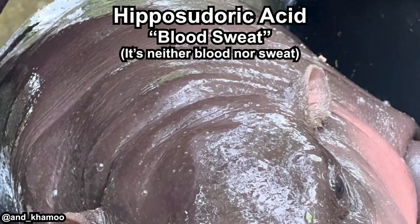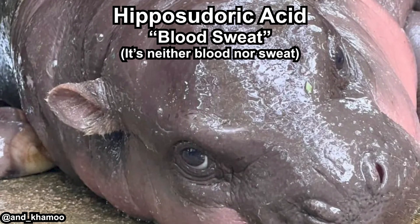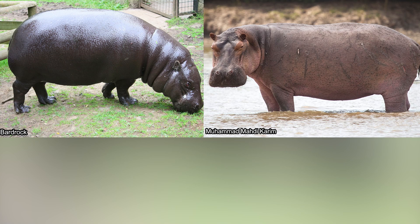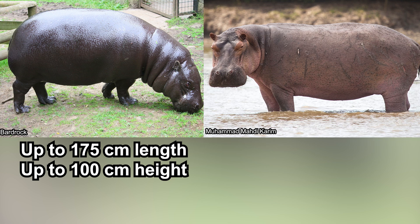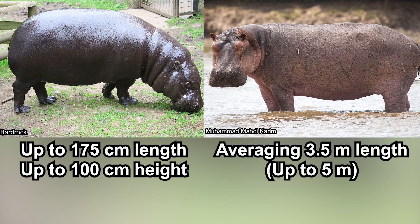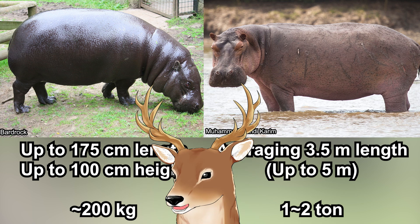They also secrete hipposudoric acid just like the common hippo, which gives them the iconic pinkish hue to their skin. They are only about half the size of common hippos, with a length of up to 175 centimeters and height of 100 centimeters. Common hippos are usually at least 3 meters long and can even reach 5 meters. Pygmy hippos are also significantly lighter, at only around 200 kilograms, compared to a ton or even two for common hippos.